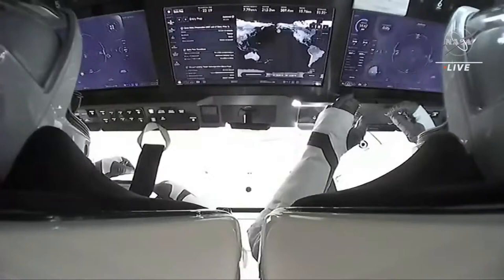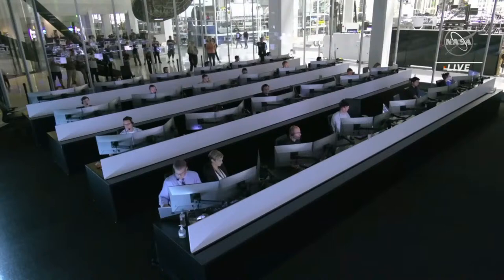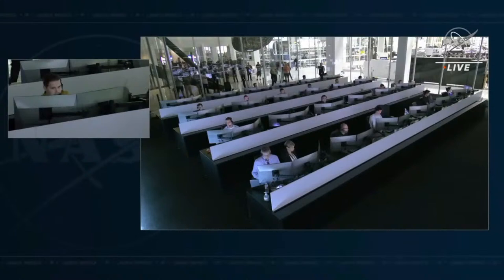Freedom, SpaceX, for entry briefing. I have no deltas from the previously briefed tablet timeline. Dragon systems are looking healthy and ready for entry, and we have no updates for splashdown. The recovery team is ready to support and weather's looking good. We copy all, Arthur. We're looking forward to splashdown and seeing the recovery forces.